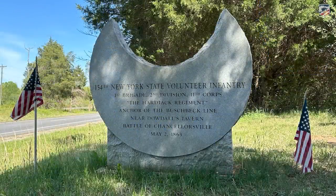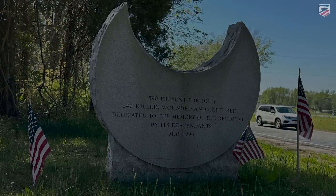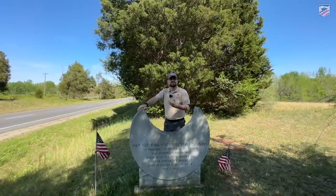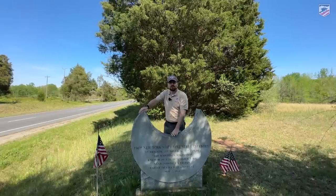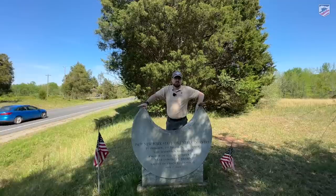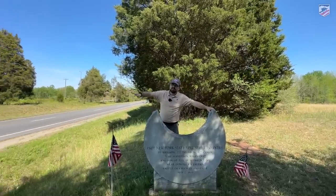This monument was placed here by Mark Dunkelman and the descendants of the 154th New York, known as the Hardtack Regiment, who entered their first campaign of the Civil War here. Most people know the 154th New York from Gettysburg, where Sergeant Amos Humiston was mortally wounded and found dead near York Street on the first day of the battle, holding a picture of three children — a national sensation to identify this unknown soldier.